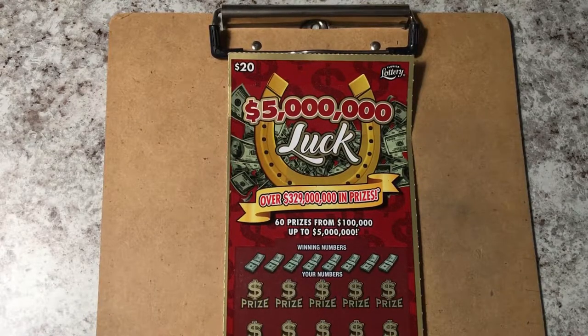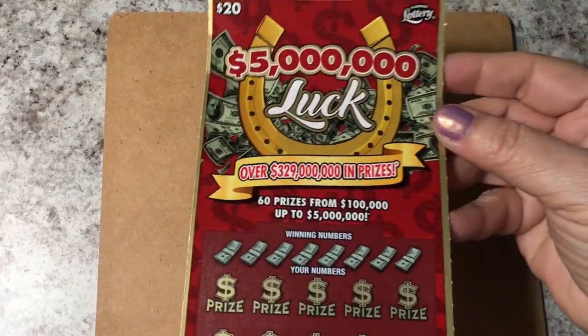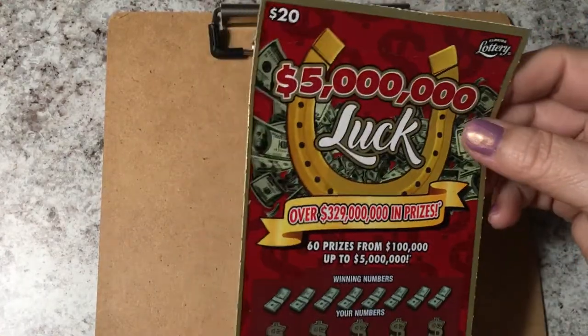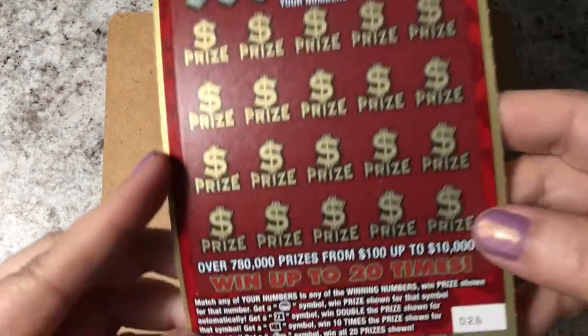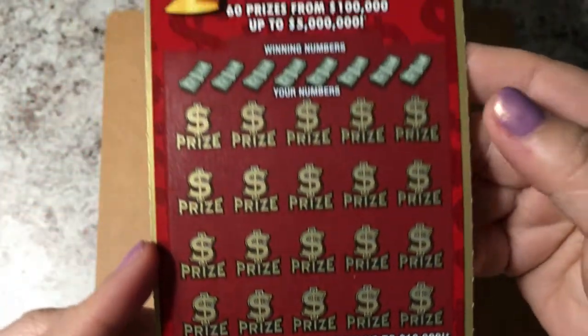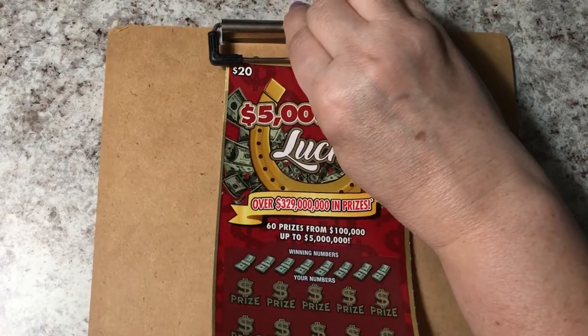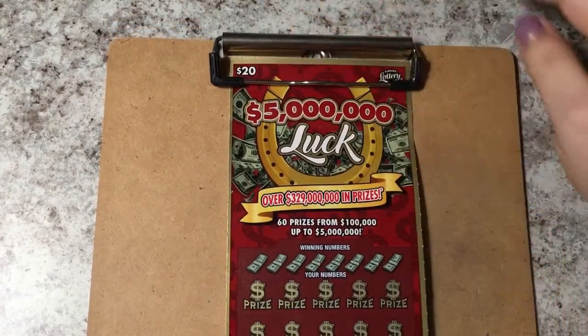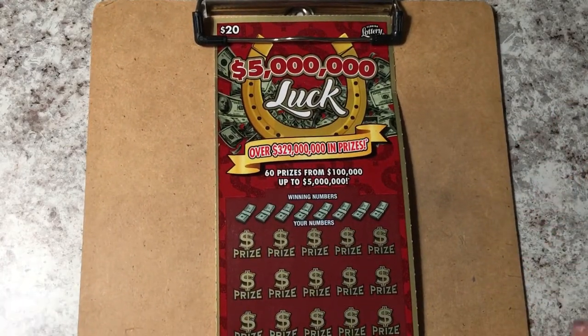Hi everyone, welcome back. In my last video I bought a luck ticket from the Publix machine. Now I'm going to scratch a luck ticket that I bought at the counter. See how it's bent? This is how they're all bent at the counter when you pick them up, but in the machine they're pretty straight. This one is ticket number 26. Let's see how we do. Do you remember what I got on the last ticket? It's gonna be tough for this ticket to beat it.